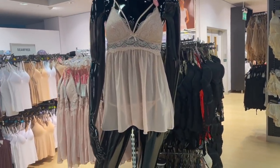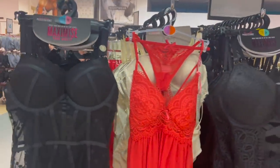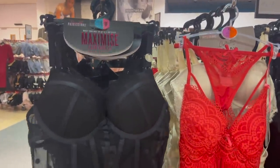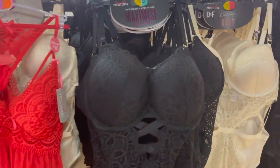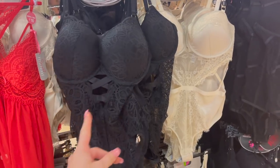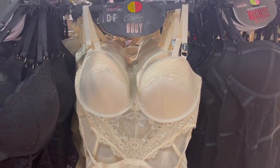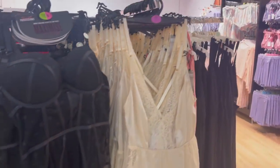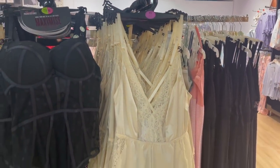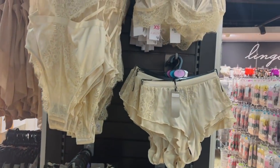They've got this lovely pink baby doll and then around here the bodysuits — they have some really lovely ones. There's one that's mesh with polka dots. They've also got one that's really lacy with corsety detail, and a lovely nude champagne colour with cutouts, and the matching playsuits to go with as well. They also have the matching bra and bottoms.